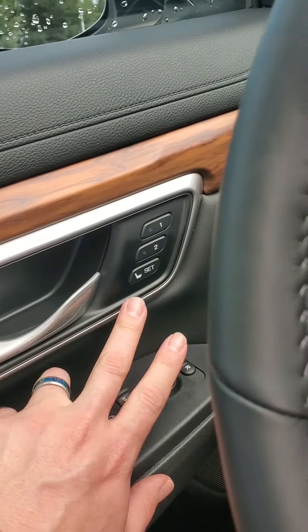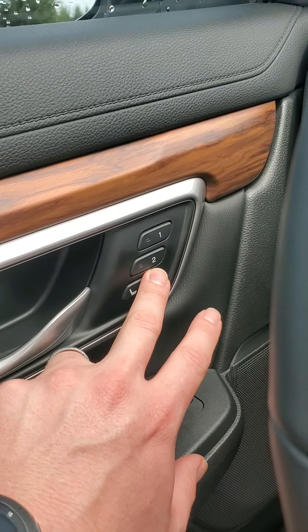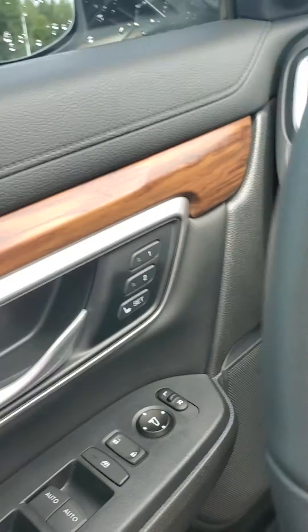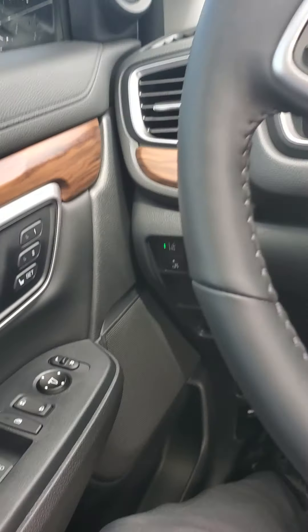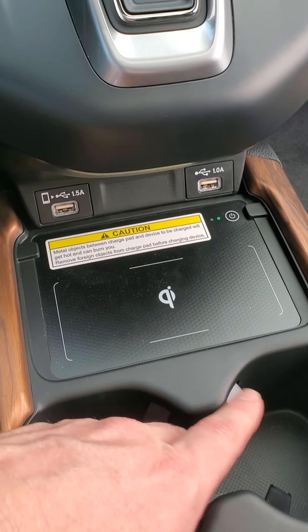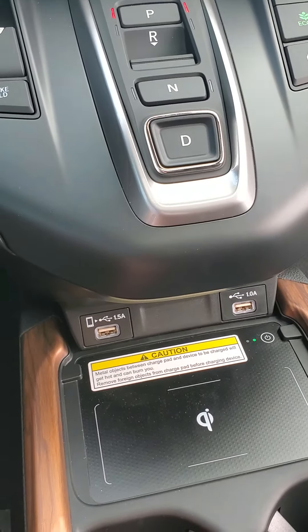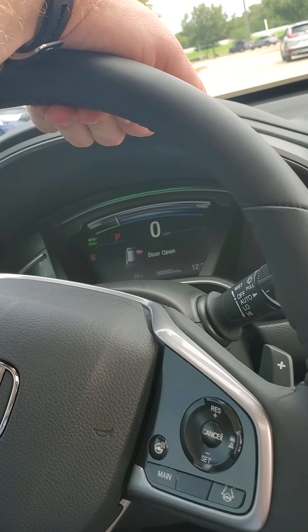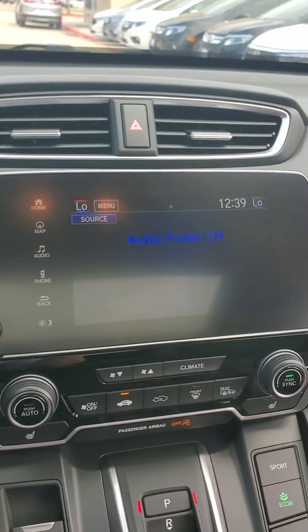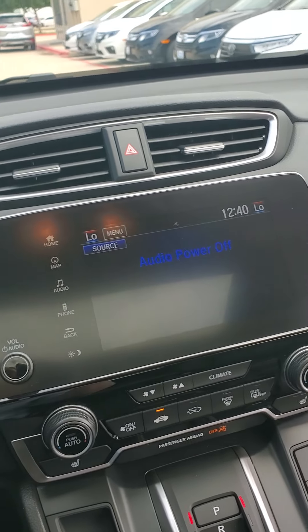The Touring Edition is fully loaded, so there's a lot to talk about. You have the ability to set the seats to different keys — or if it's programmed to key one and driver two gets in, you just push number two and the seat will push itself back to your saved setting. We also have a wireless phone charger on this edition. Heated steering wheel and leather-wrapped steering wheel as well. If you have time to come check it out in person, I'll include my personal information in this email so you can get ahold of me. I look forward to talking to you soon!